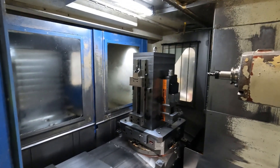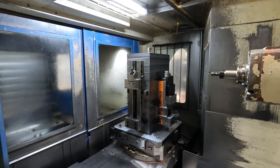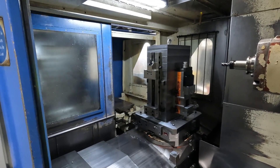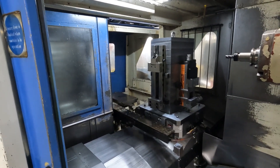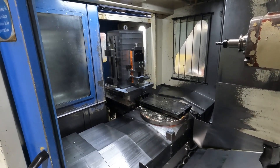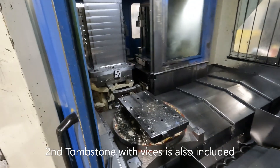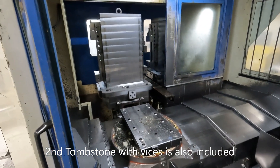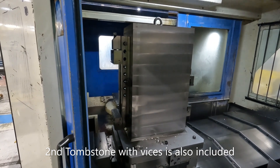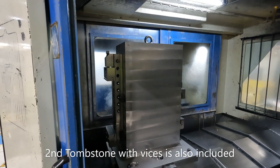Now we're going to show the pallet exchange. That is going to start now and we're going to complete this in about 25 seconds in total. And that is the process complete.